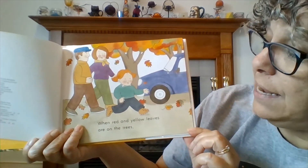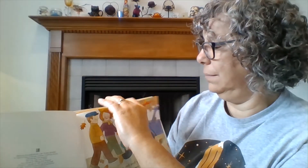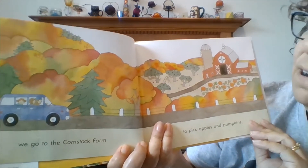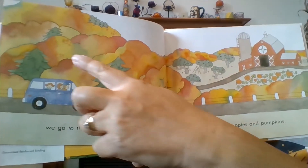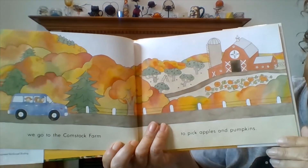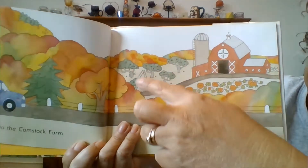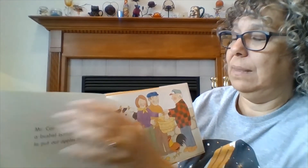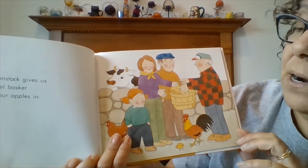When red and yellow leaves are on the trees, we go to the Comstock farm to pick apples and pumpkins. You can see the leaves are all different colors — they're orange and red and yellow. Look, there are the pumpkins growing on the ground and the apples growing in the trees. Mr. Comstock gives us a bushel basket to put our apples in.